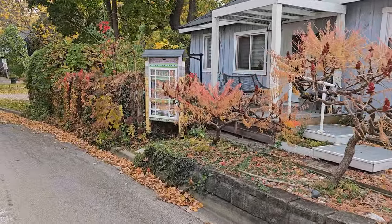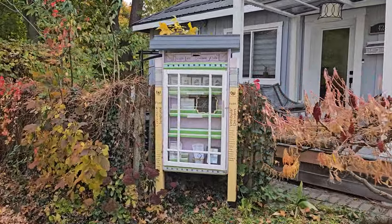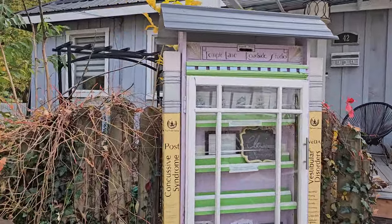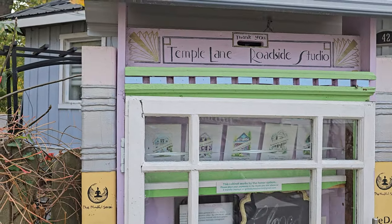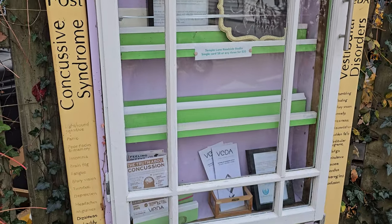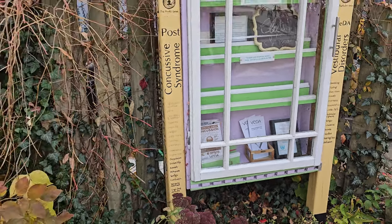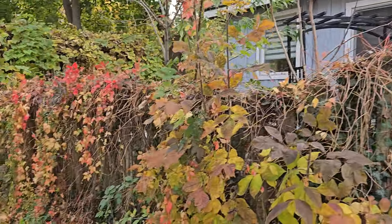What is this one? Temple Lane Roadside Studio — it's just some brochures and stuff. Oh, she's selling cards, you can buy them. It works by the honor system — place your payment in the thank-you slot or e-transfer. So you can buy a little print of the little houses, all the different houses. Looks like they might be all sold out right now, but it's really cool.